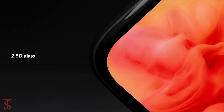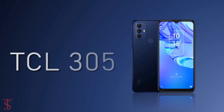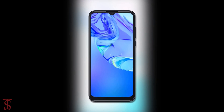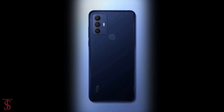TCL has launched its new affordable smartphone in Italy called the TCL 305. Talking about the specifications, the TCL 305 features a 6.52-inch HD+ display with a tall 20:9 aspect ratio and a water drop notch at the top center that carries a 5-megapixel selfie camera with f/2.2 aperture.